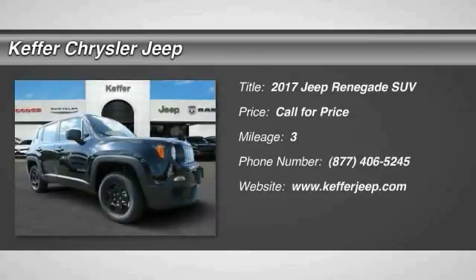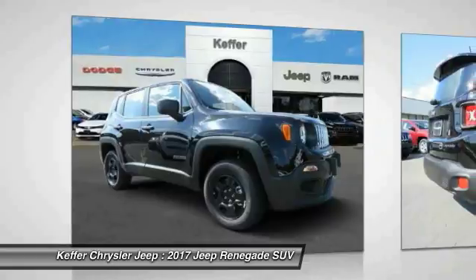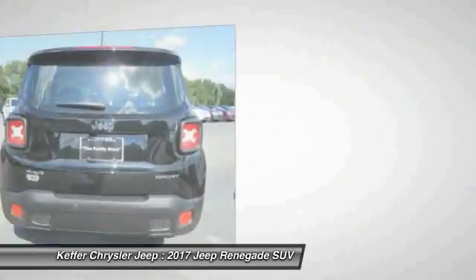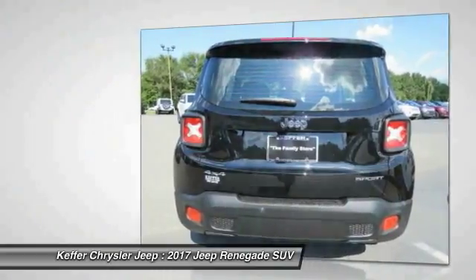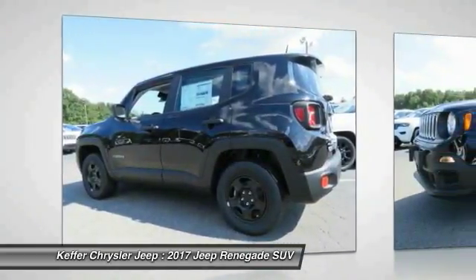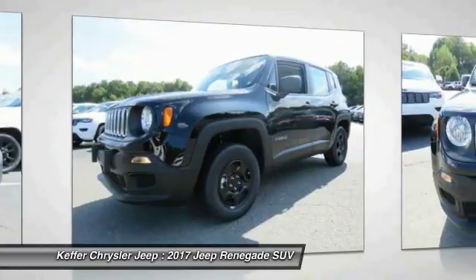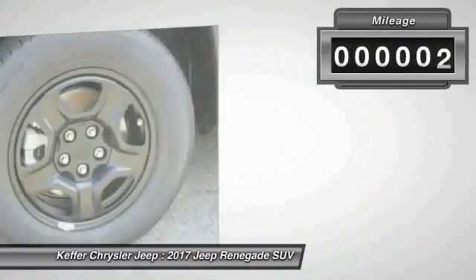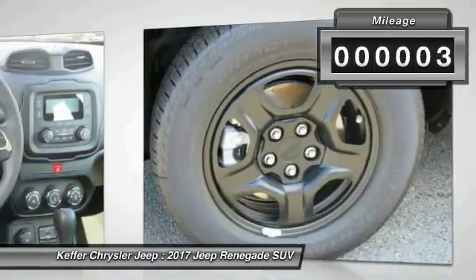Welcome to the test drive of the 2017 Jeep Renegade. The Jeep Renegade offers full-size capability built in a smaller SUV. It's an incredible combo of smart technology, cool colors, and innovative materials. It has a capable command center with the tools you need for discovering everything that's out there. This vehicle has less than 100 miles — is love at first sight really possible?